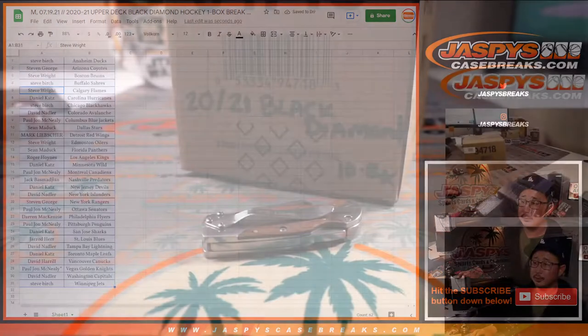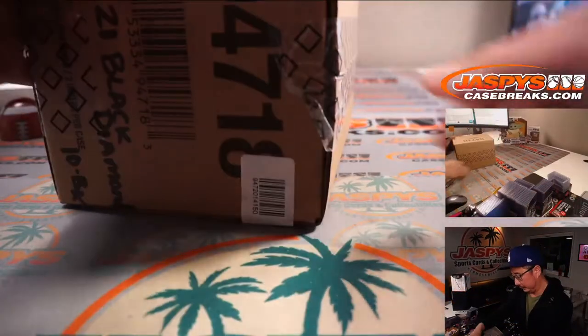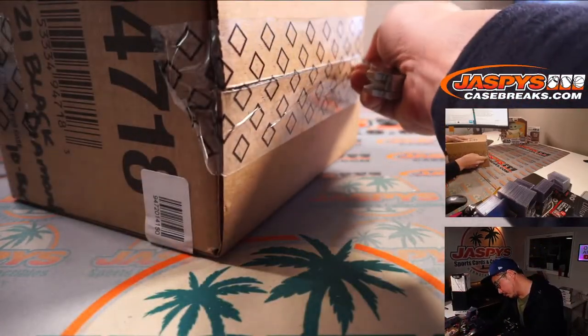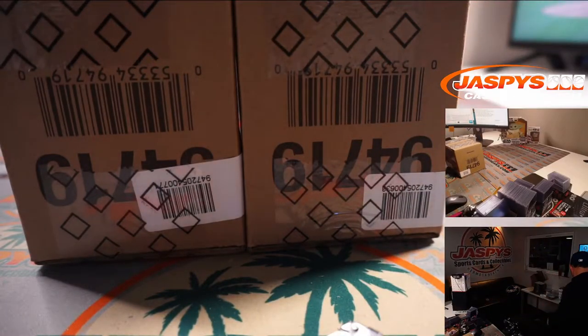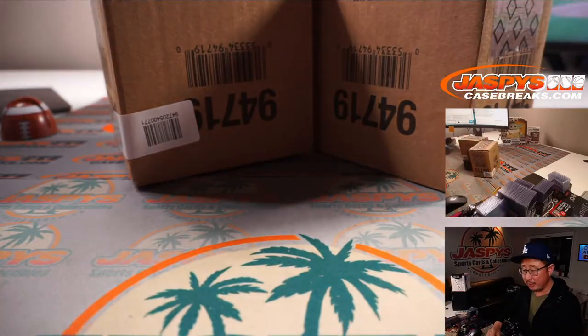Also, good news for you — fresh master case. And I know Black Diamond traditionally has those case hits, so that might be something you consider when you're joining these filler breaks.